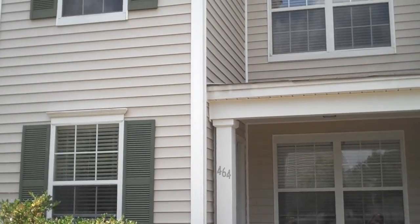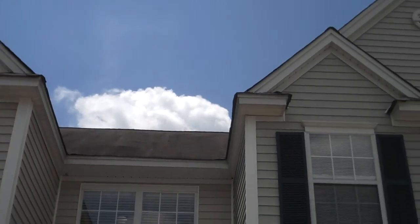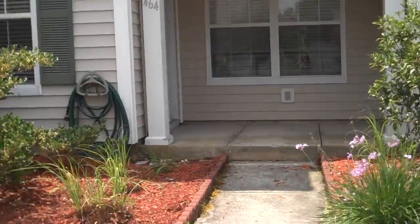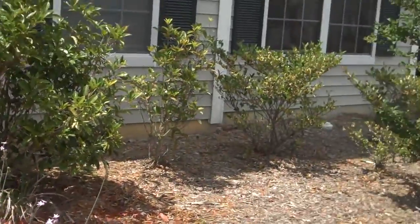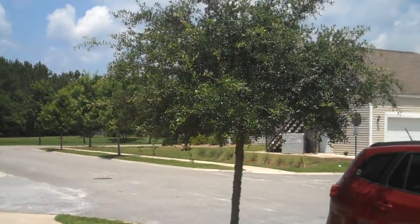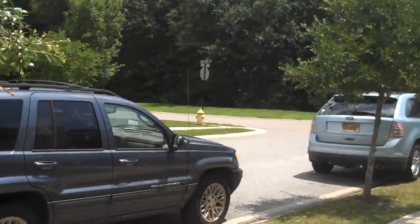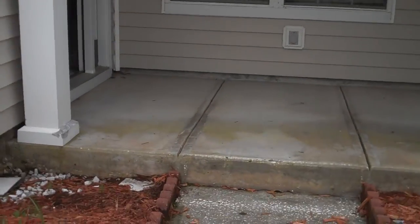Today we are at 464 Campus Lane in University Park, conveniently located right next to USCB, Walmart, and the Publix right across the street as well. Let's take a look inside.